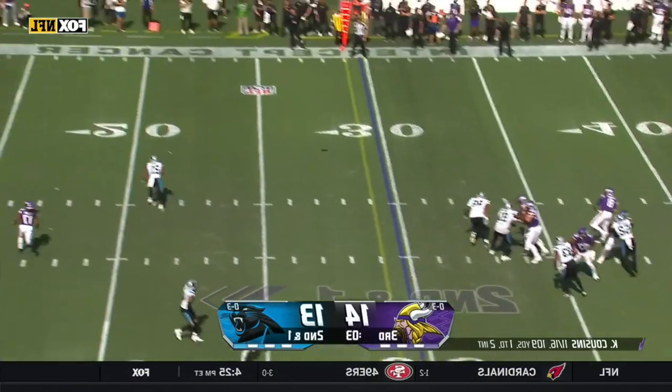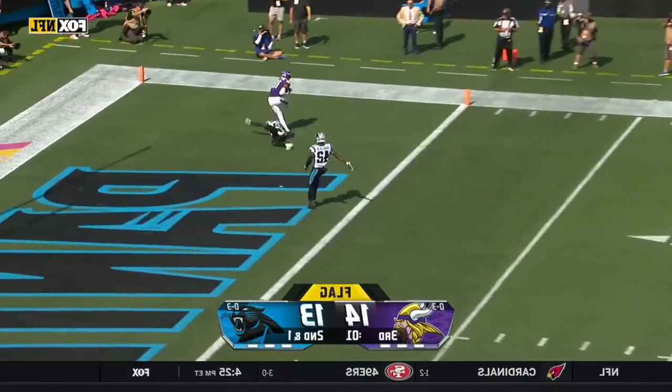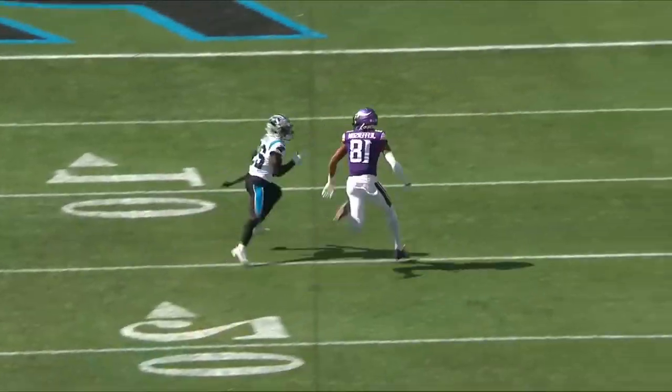The final play of the quarter — could be a freebie. Cousins to the end zone — it is caught! Jefferson for another touchdown.